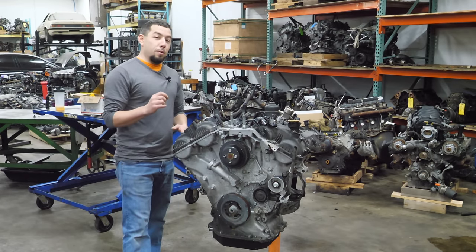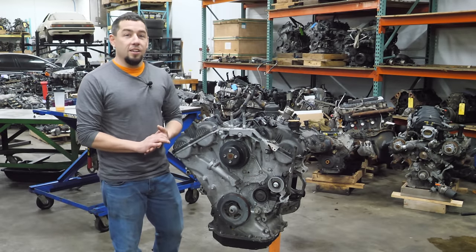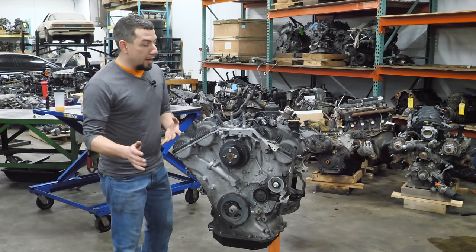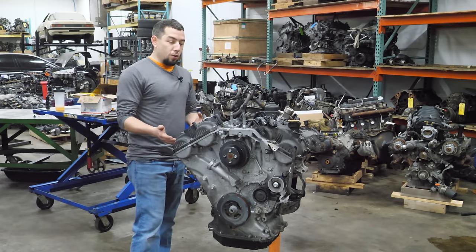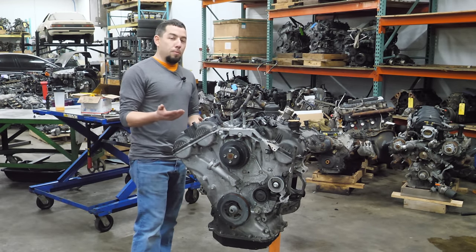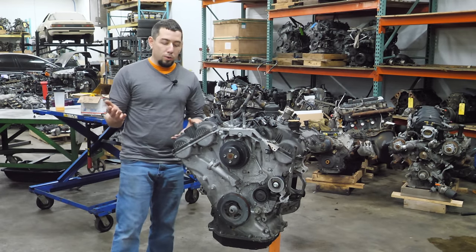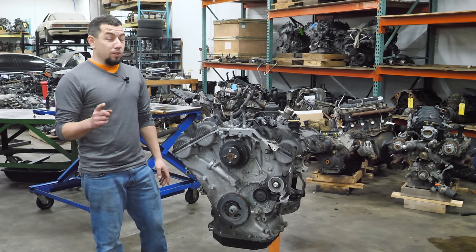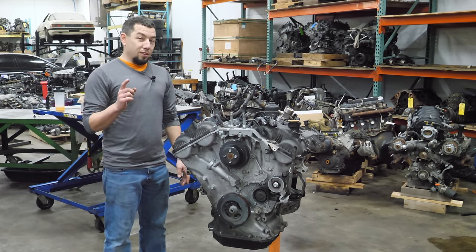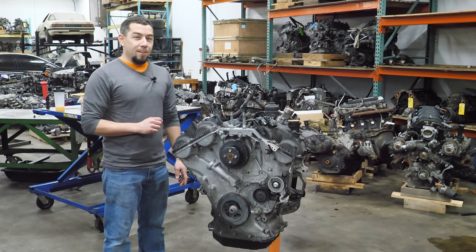This is a 3.3 liter Kia Lambda V6 out of a 2016 Kia Sorento. It also came in the Cadenza and the Sedona. It's a 290 horsepower direct-injected 3.3 liter, came out in 2014 — I think they ran these through 2020 or 2021. These are really expensive, and there's a good reason why: there's a lot more demand than supply.